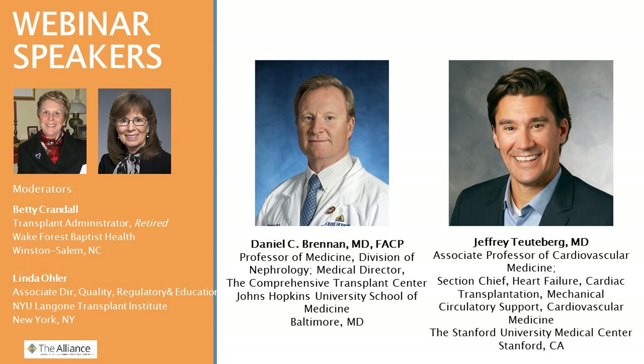I'd like to turn it over to our moderators: Betty Crandall, who is a retired transplant administrator from Wake Forest Baptist Health, and Linda Ohler, who is the Associate Director of Quality Regulatory Education at NYU Langone Transplant Institute. Betty and Linda, we're so glad that you could join us today. I'll turn it over to you to introduce our speakers.